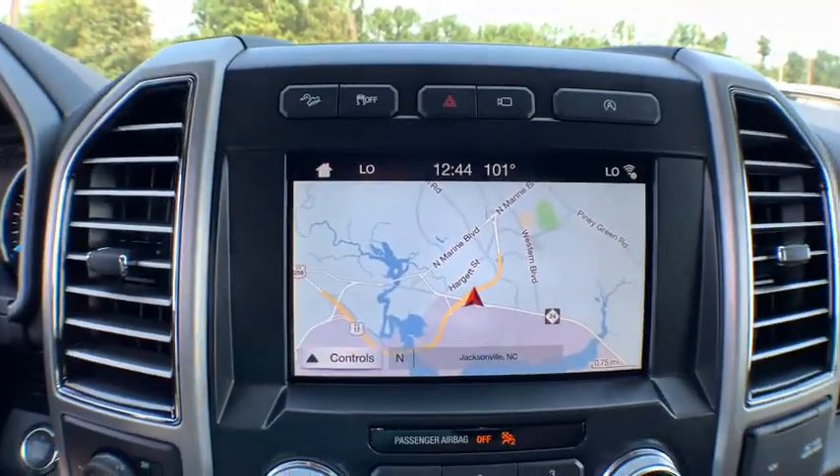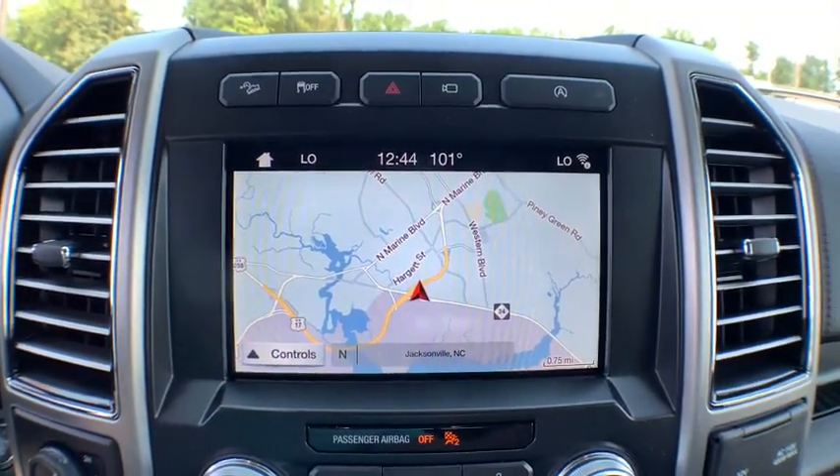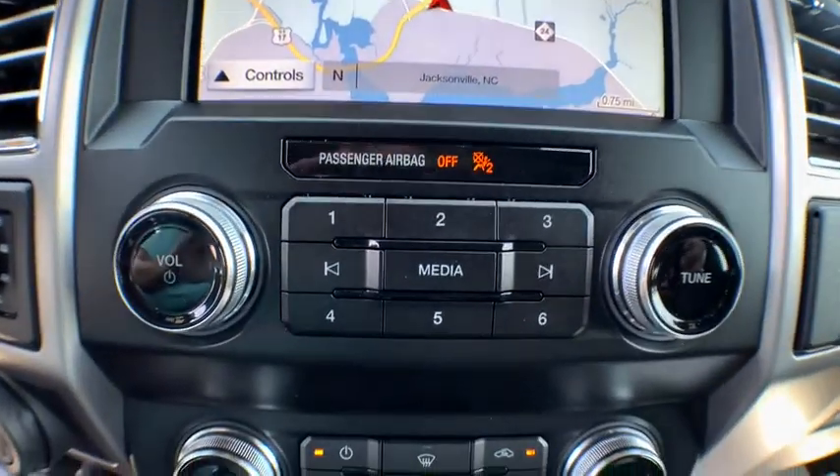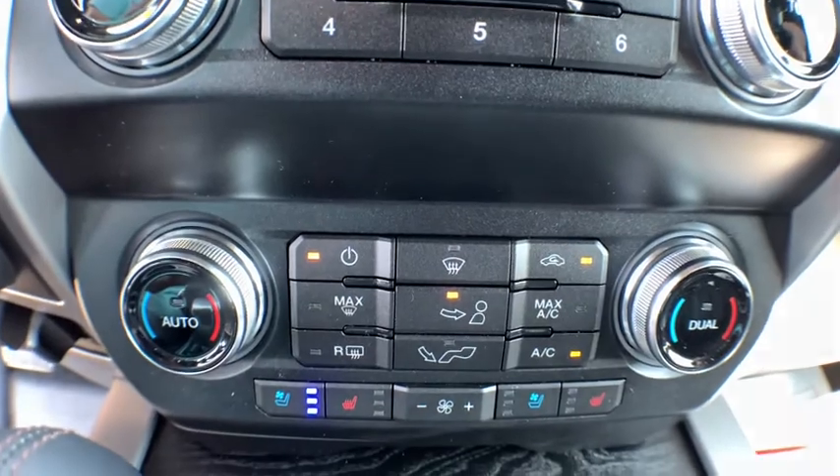Auxiliary audio input, daytime running lights, brake assist, passenger vanity mirror, engine immobilizer, pass-through rear seat, tire pressure monitor, rear bench seat.